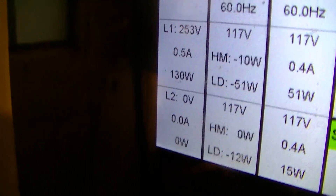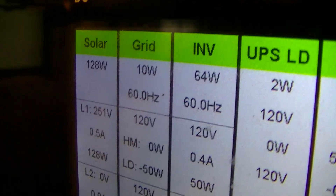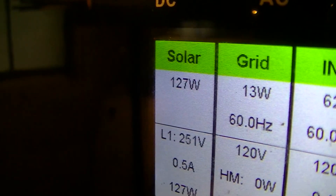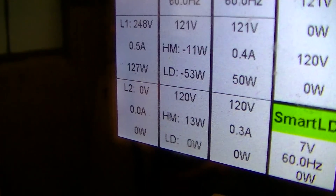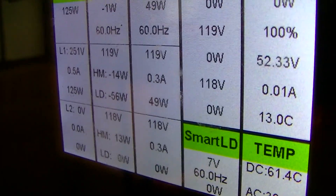Here's the other system. This is a temporary connection right now — only one string of five 327-watt SunPower panels, so 1635 watts nameplate. It's doing something despite the dark, overcast conditions caused by volcano aerosols.